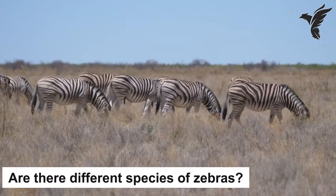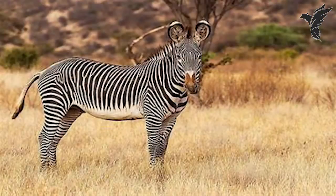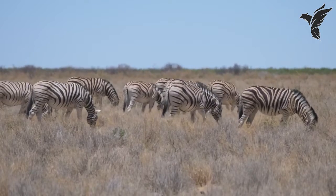Are there different species of zebras? Yes, there are three different species of zebras: the plains zebra, the Grevy's zebra, and the mountain zebra. Each species has its own unique characteristics and can be found in different parts of Africa.